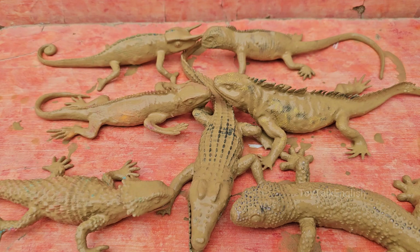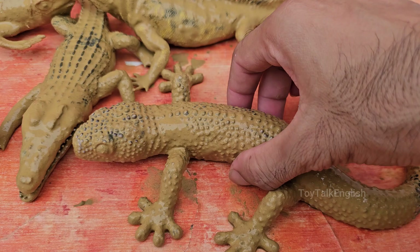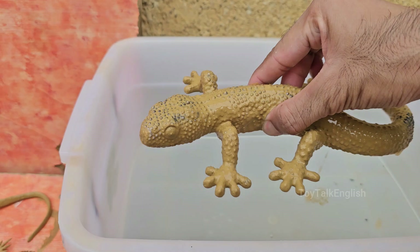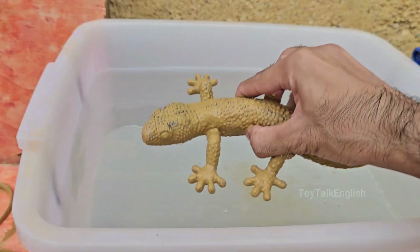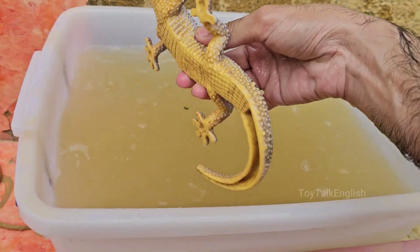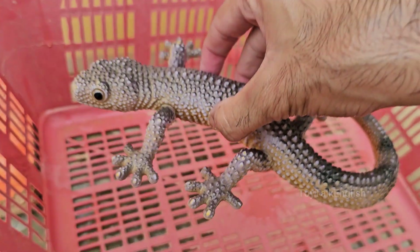Leopard geckos are native to the arid and semi-arid regions of Afghanistan, Pakistan, India, and Iran. They thrive in rocky, dry environments. Leopard geckos are named for their spotted patterns, which resemble those of a leopard.